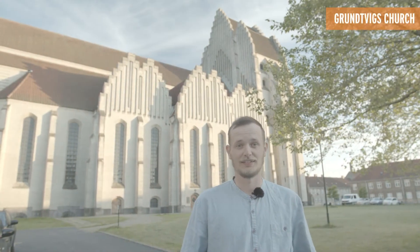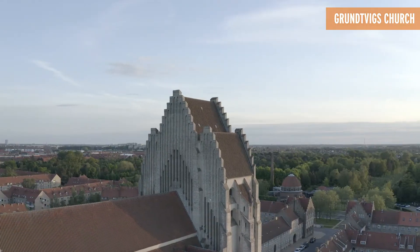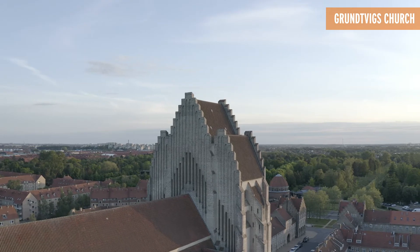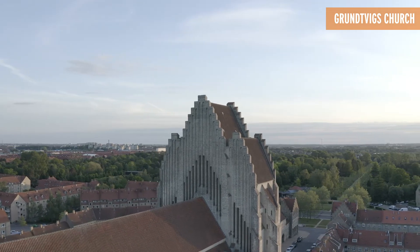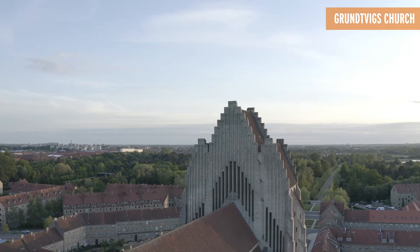Six million yellow bricks. Grundvigs Church is one of the most influential and monumental buildings in Denmark, taking a single yellow brick and turning it into a living monument for one of the most important reformists of the 19th century in Denmark, Nikolaj Grundvich.